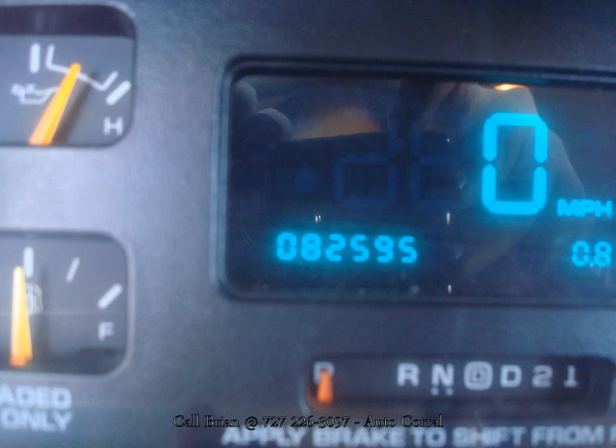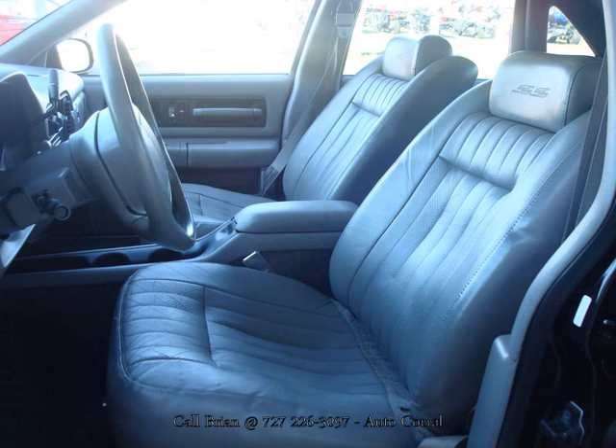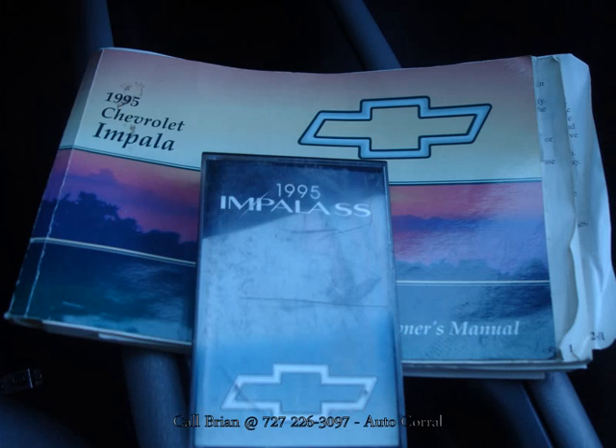That makes this car a very special, very durable car. As you can see, the mileage is accurate at around 82,000 miles. This car is all stock, in excellent condition inside and out — obviously a very well-cared-for car. Again, it seats five and it's very roomy.